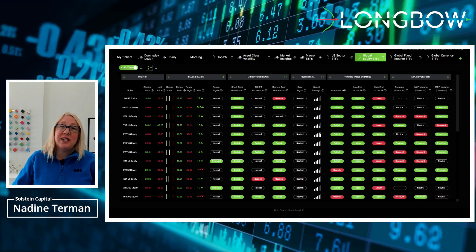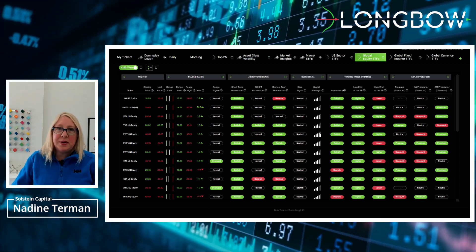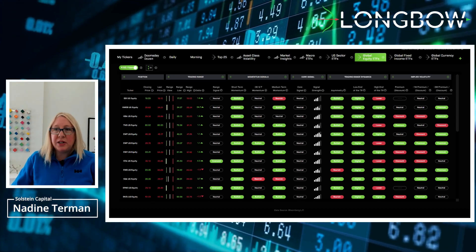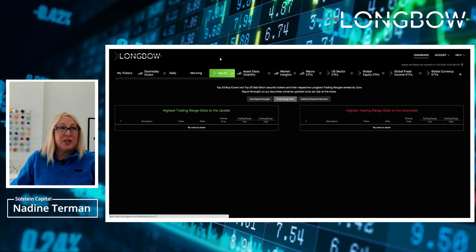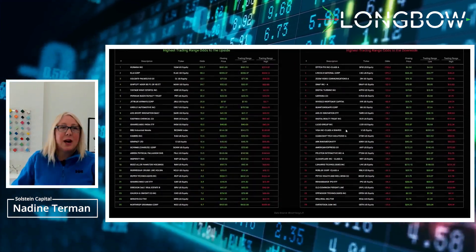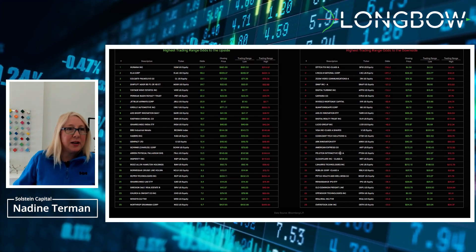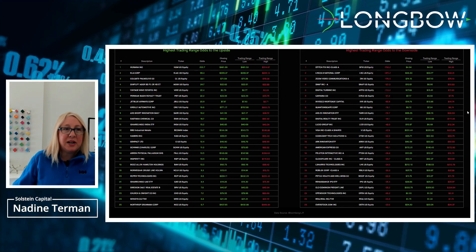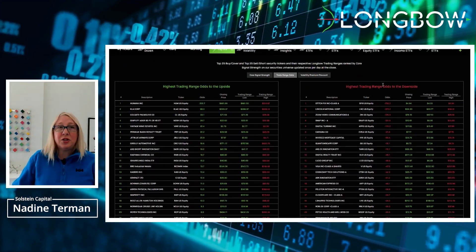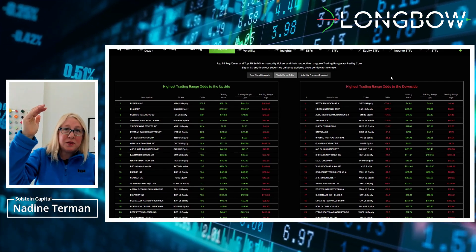And lastly, during earnings season, fundamentals can really affect security prices. So you don't just want to be looking at technicals like risk ranges, implied volatility, or momentum. A good idea is to check the Top 25. When I looked at it this morning, we've got Visa, and Amex was down there too. They might have been pushed off in the last 30 minutes, but Amex was there. On the right-hand side of the sheet were the higher trading ranges — the highest trading ranges to the downside — meaning the stock prices went up so far that there's the most amount of asymmetry to fall.